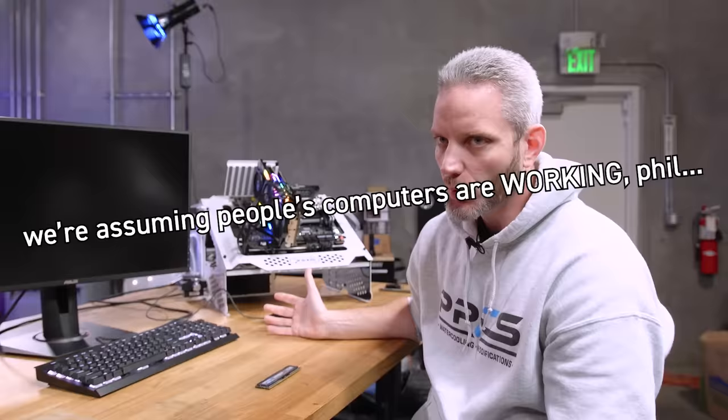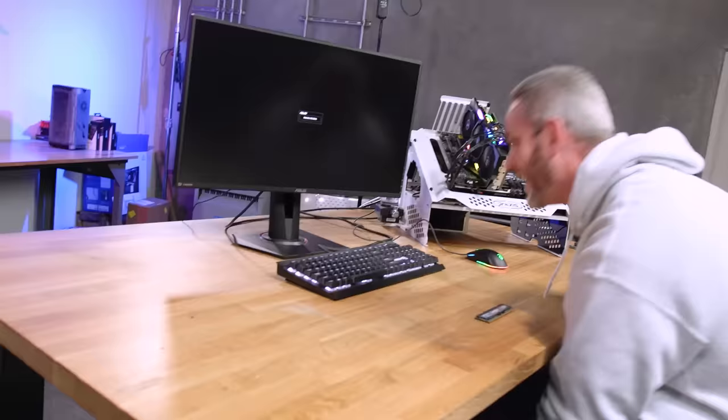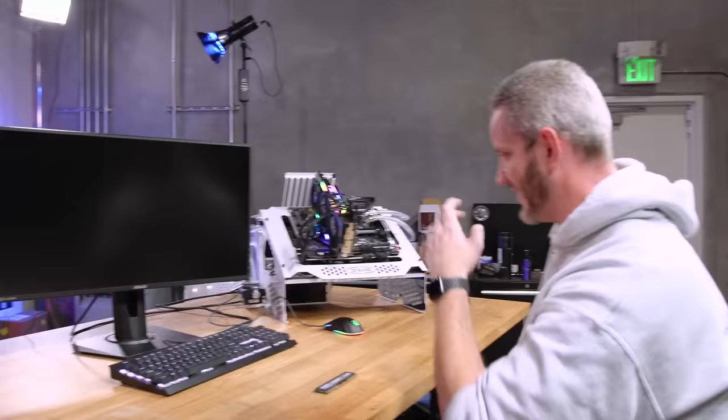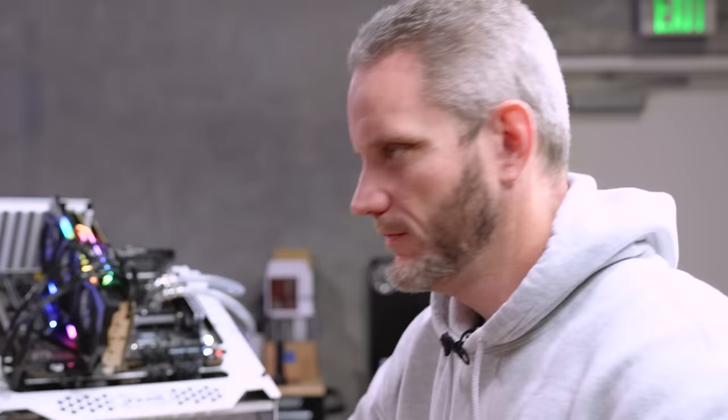Obviously it only works if you can boot, but we're assuming people's computers are working. After a simple reboot, it's really easy to get into your setup.